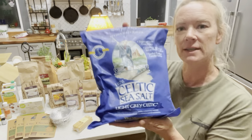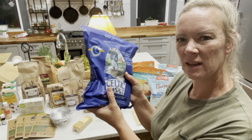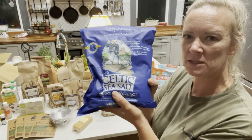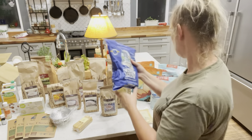This is Celtic sea salt. It's really nice — it's actually in a kind of brine, a salty sea salt brine. It's a really good mineral-based salt, so you get some good minerals in it rather than just regular table salt.